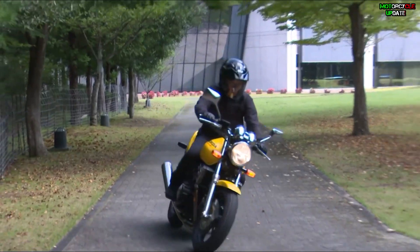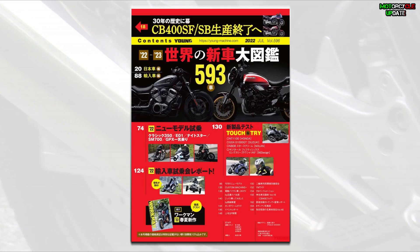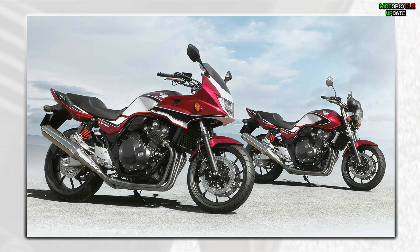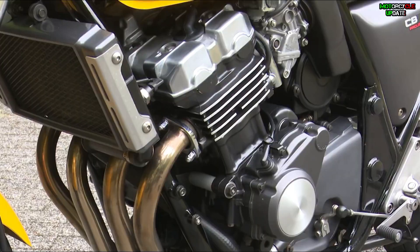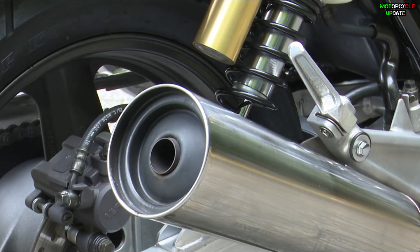Hello brothers, I hope you are in good health. According to Japanese media Young Machine, the modern retro model with four-cylinder engines — the Honda CB400 Super Four and the Honda CB400 Super Bol d'Or — will be out of production in the Japanese market soon. Both models are said to no longer be able to comply with the latest Euro 5 emission standards.